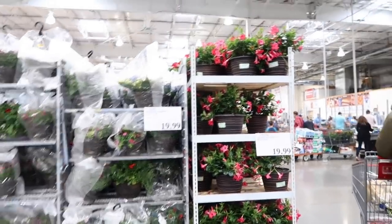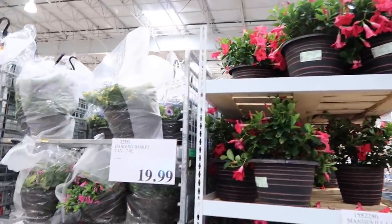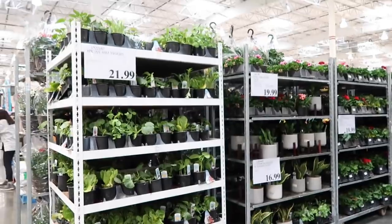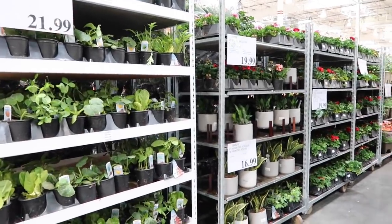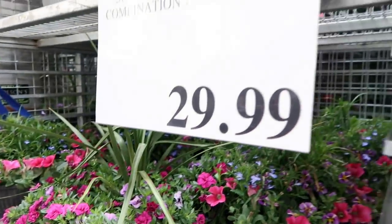We're at Costco and they have all these gorgeous plants — hanging baskets. So if you're working on your garden or your porch, they've got all this greenery. It smells so good.